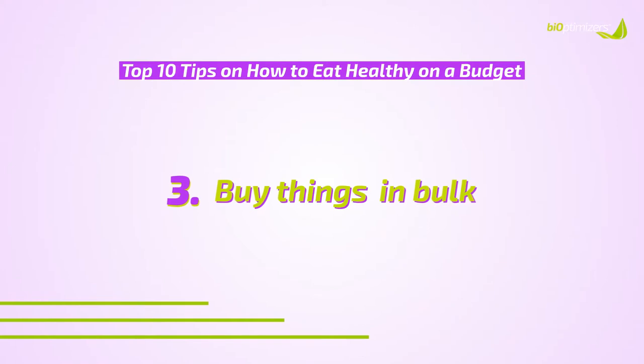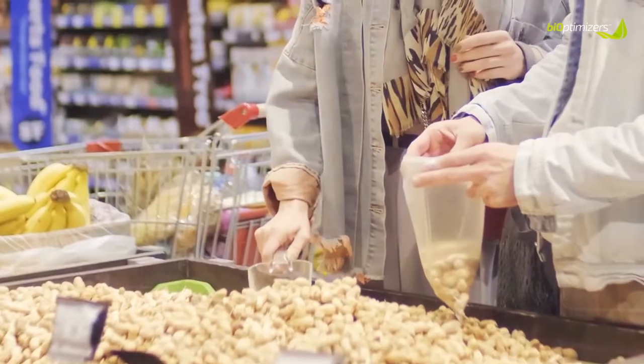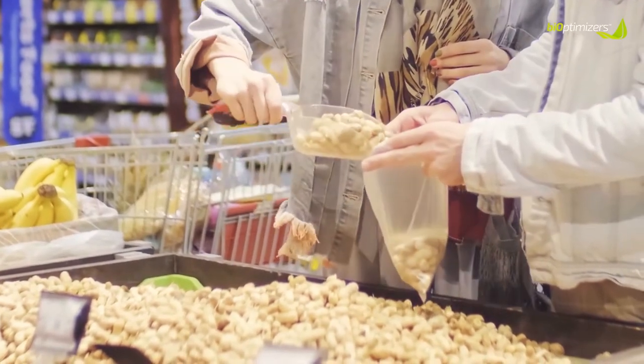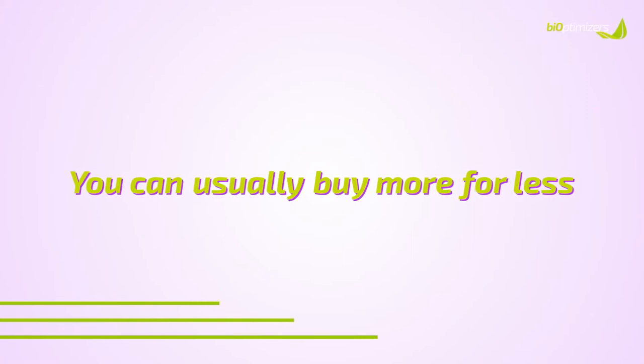Number three is buy things in bulk, especially dry ingredients. When you buy larger quantities of things like quinoa, nuts, seeds, rice, and dry grains, you can usually buy more for less. They're easy to store and keep for longer periods of time. Keep an eye out for sales at your local bulk food store — it is possible to buy more for less there.